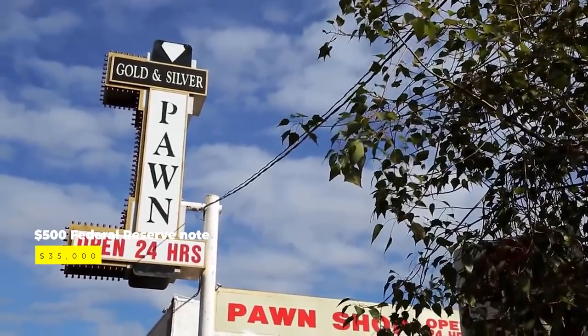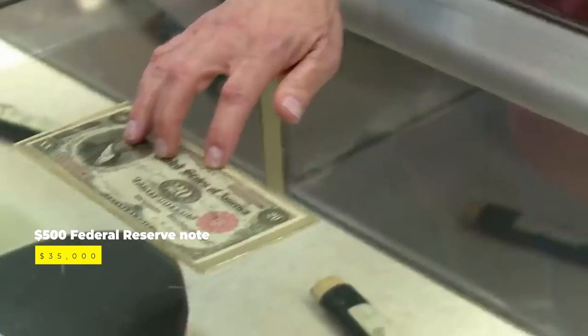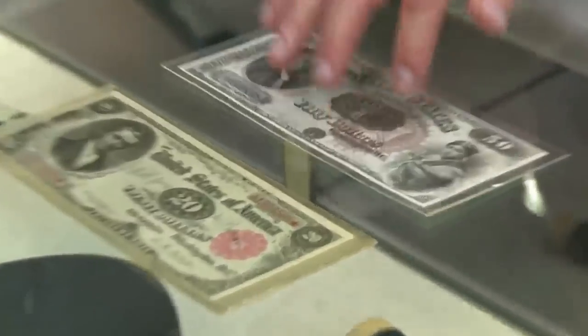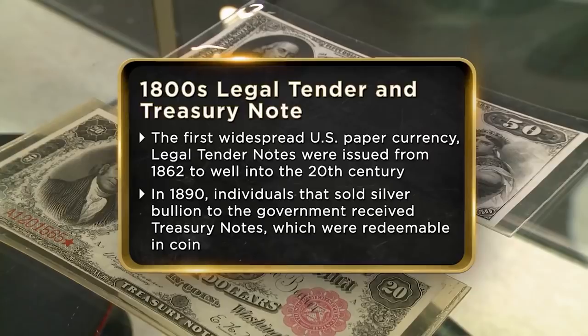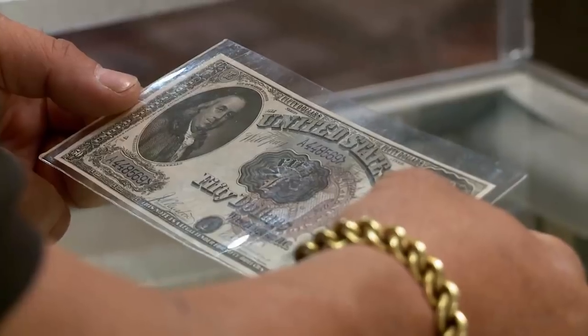In the Season 13 episode Killer Pawn, a customer brought in a couple of $500 bills from a bygone era, and he initially asked for a top dollar price from Rick, who was obviously interested in the items. However, he wanted to make sure he didn't overpay for something he could have made a profit on. The first item was a 1918 $500 Federal Reserve note, while the second was an 1882 $500 gold note.